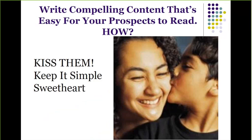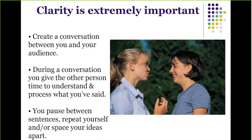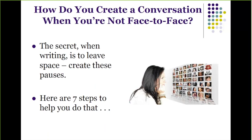You see, clarity is extremely important. Whether you're writing a blog or a sales page or a brochure, you want to create a conversation between you and your audience. The difference between a conversation and writing is that during a conversation, you give the other person time to understand what you've said. You pause between sentences, you repeat yourself, and you space your ideas apart. So how do you create a conversation when you're not face-to-face? The secret to writing is to leave space to create these pauses. Here are seven steps to help you kiss your prospects and customers.